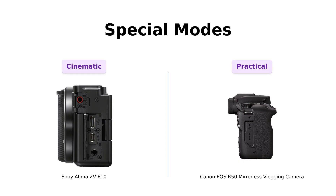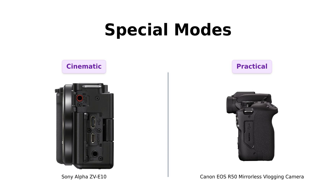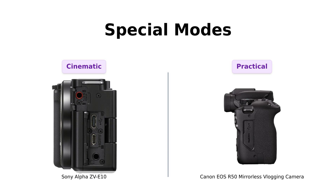Now let's get into the special modes. Sony has a background defocus button that users find to be a game-changer for creating cinematic shots. On the flip side, Canon's close-up demo mode is appreciated for its practicality when showcasing products. Reviewers love the creativity both cameras offer, but the Sony's magic trick of instant cinematic quality is a favorite among many.